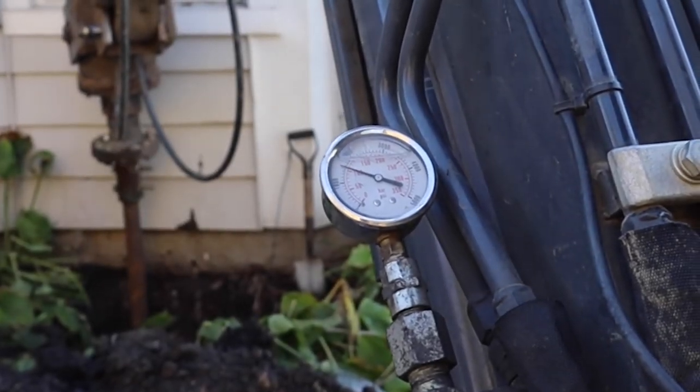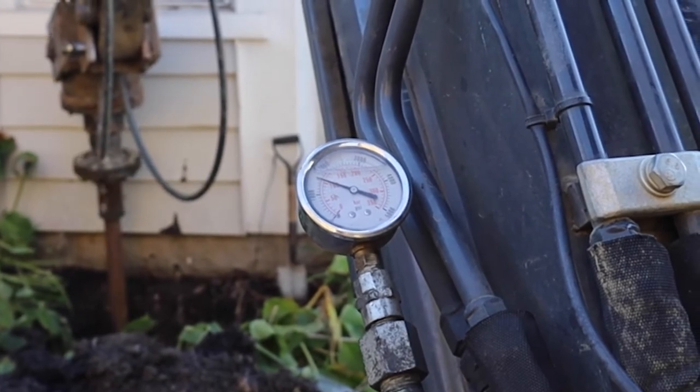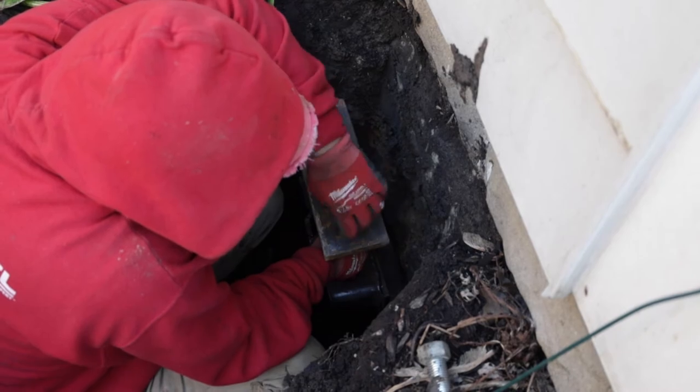As I mentioned previously, helical piers are screwed into the earth to find load-bearing soil. We are able to determine how deep the piers need to be screwed down into the ground by monitoring a PSI gauge. Once the pier reaches load-bearing soil, we are then able to attach the bracket to the piers. This bracket is then attached to your foundation and will be able to stabilize or provide lift to your foundation.